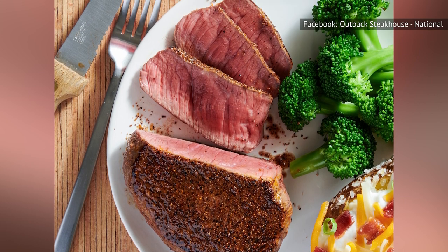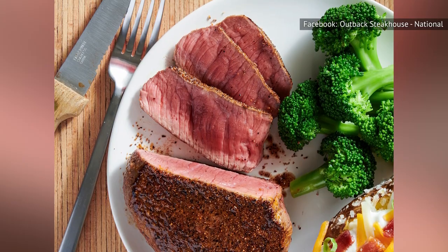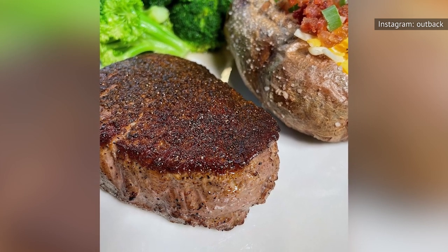Though the chain has never revealed its secret recipe, some Redditors have racked their brains to best recreate it. One posted a recipe that included salt, paprika, ground black pepper, onion powder, garlic powder, cayenne pepper, coriander, and turmeric, which a former Outback employee said was "as best a guess as any."